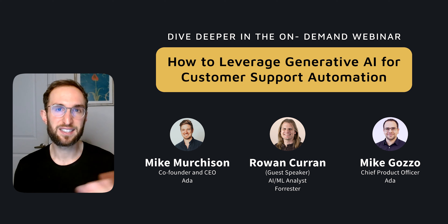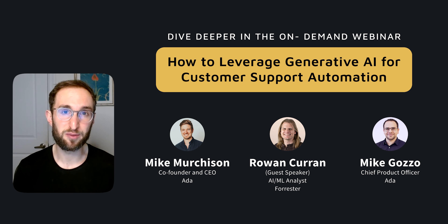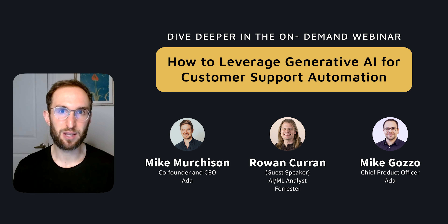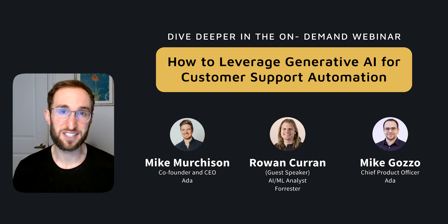We recently did a webinar with a guest speaker from Forrester going deep into these three lessons, and it has some really practical steps you can take to help prepare your CX organization for generative AI — I highly recommend watching that. If you have any questions, we'd love to hear them. Stay tuned for more videos in the series. Thanks for watching. Bye.